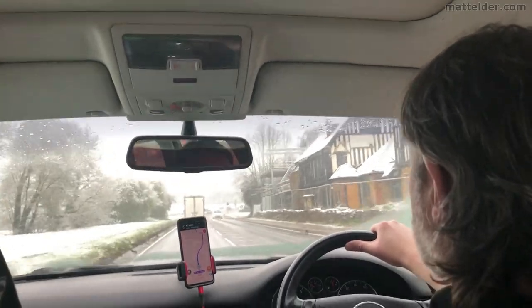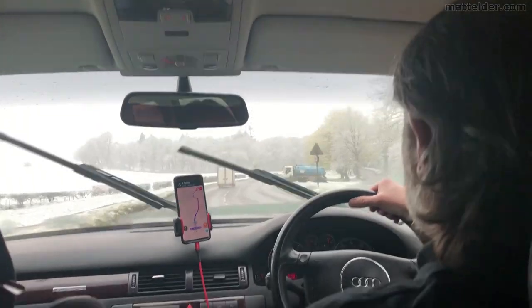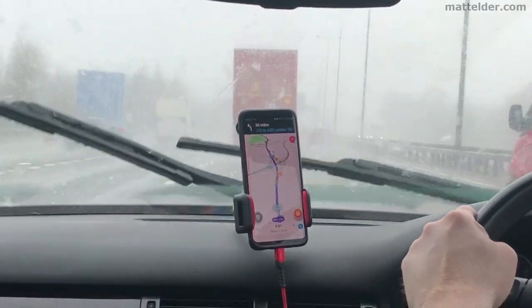This was a crazy drive to Legoland Windsor UK as it was actually snowing. Snow in London is rare enough, let alone in April. It certainly made driving on the M25 a scary proposition, but luckily we got there in double the normal time it would take.